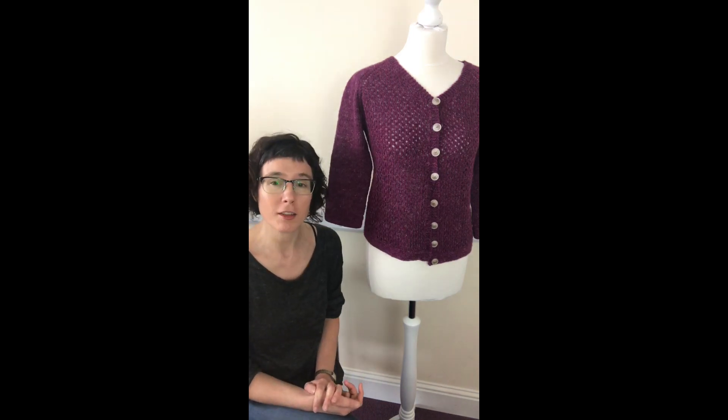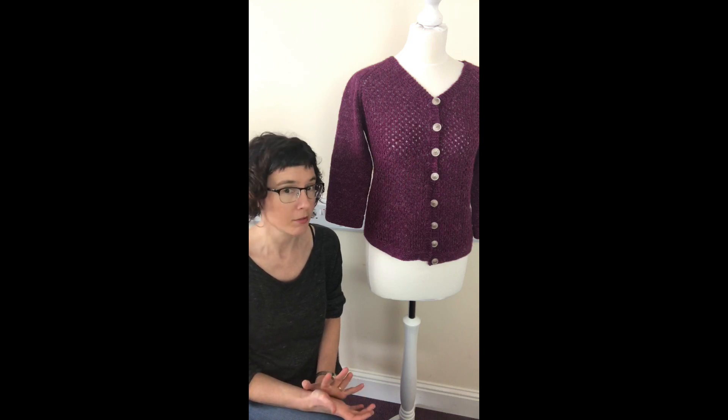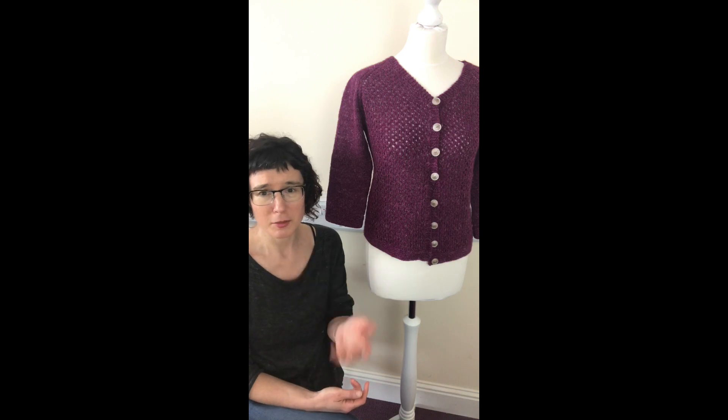So hopefully you'll all have lots of fun when you're knitting on this cardigan. This is going to be released in the next couple of days, right at the end of April 2019, just in case you're looking at this video next year or the year after and wondering when it was.